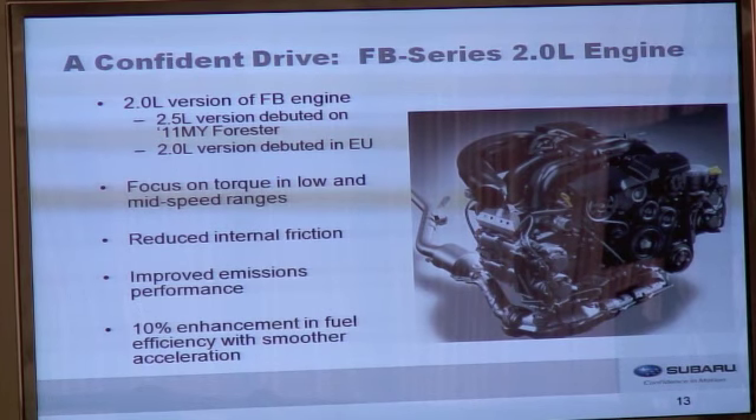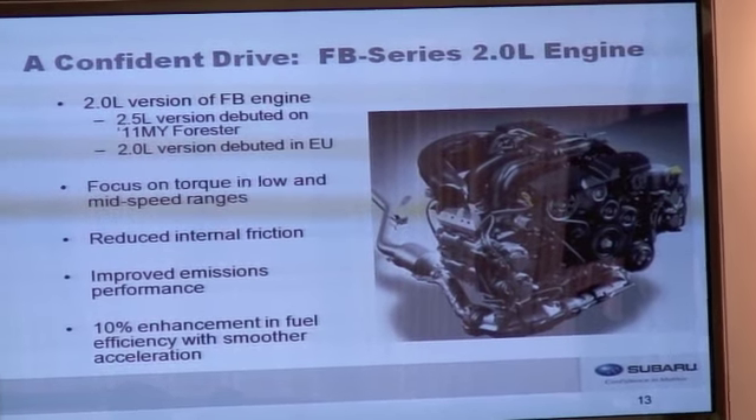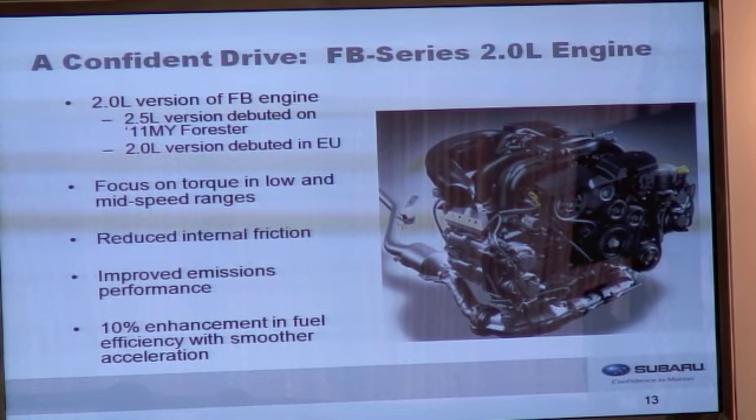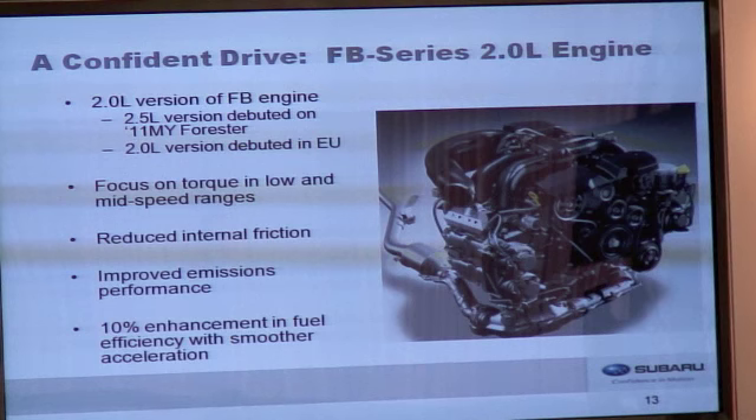First up is the FB Series 2.0L engine. This is a 2.0L version of the engine that debuted last year on the 2011 model year Forester and was also used in the Forester in Europe. This is an all-new generation of boxer engines — our first all-new engine in 20 years, replacing the EJ series engine used in all current Subaru products. This engine retains the benefits of horizontally opposed design while enhancing fuel efficiency, optimized for natural aspiration with lighter weight components and reduced friction. The bore diameter is smaller and the stroke is longer, achieving a smaller combustion chamber, lower emissions, and lower fuel consumption — resulting in roughly 10% fuel economy improvement from the engine alone.